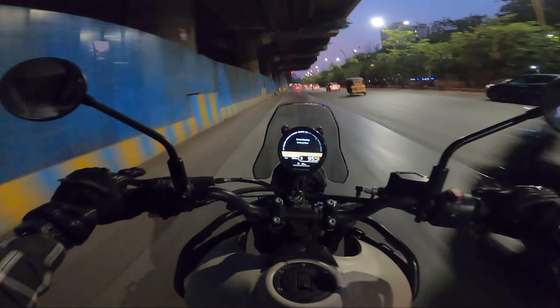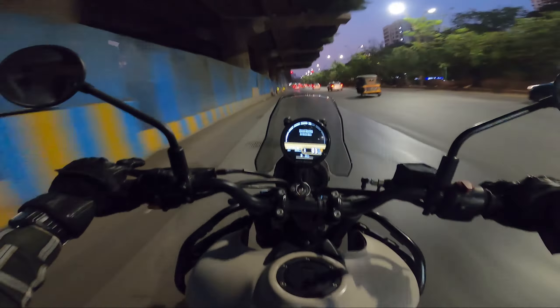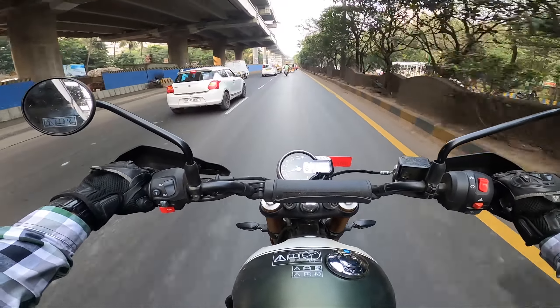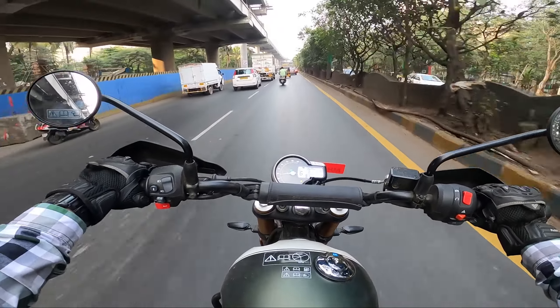The Himalayan 450 engine stays at relatively lower revs compared to the Scrambler. To cover that up, the Scrambler's engine is best suited for the city with its very light throttle and peaky performance for quick overtakes, and it can also shine on off-road trails. Both bikes accelerate decently fast. It feels like the Scrambler 400 catches speed till 110-120 km/h faster, but the Himalayan 450 can maintain those speeds more easily.